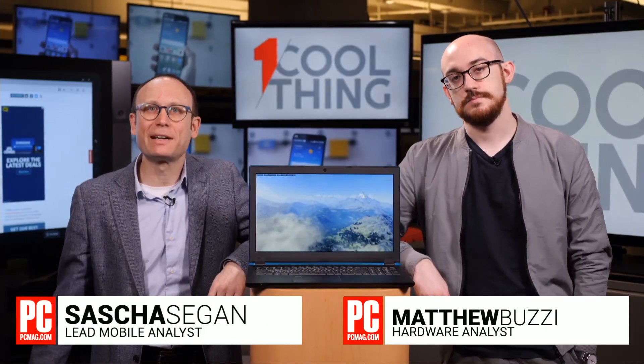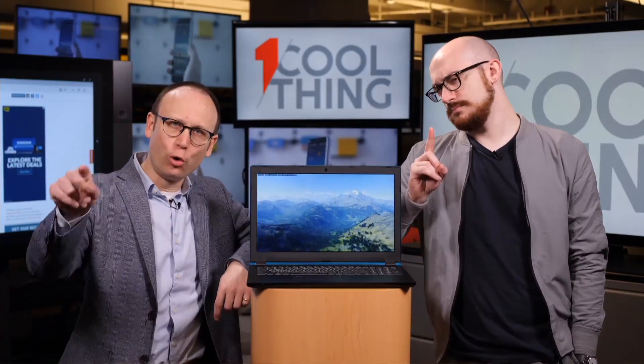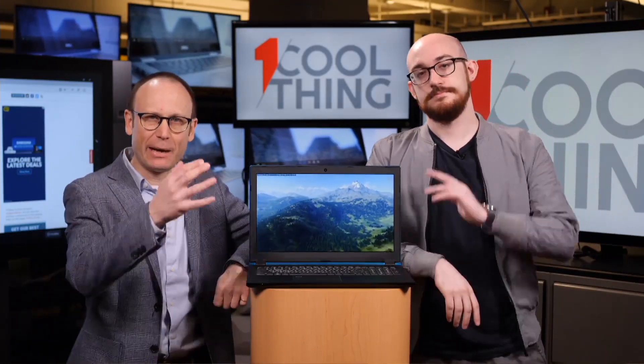Hello, and welcome to One Cool Thing, PCMag's daily show, where we show you one cool thing which we are testing out here in the PCMag Labs. I'm Sasha Segan. This is Matt Buzzi.